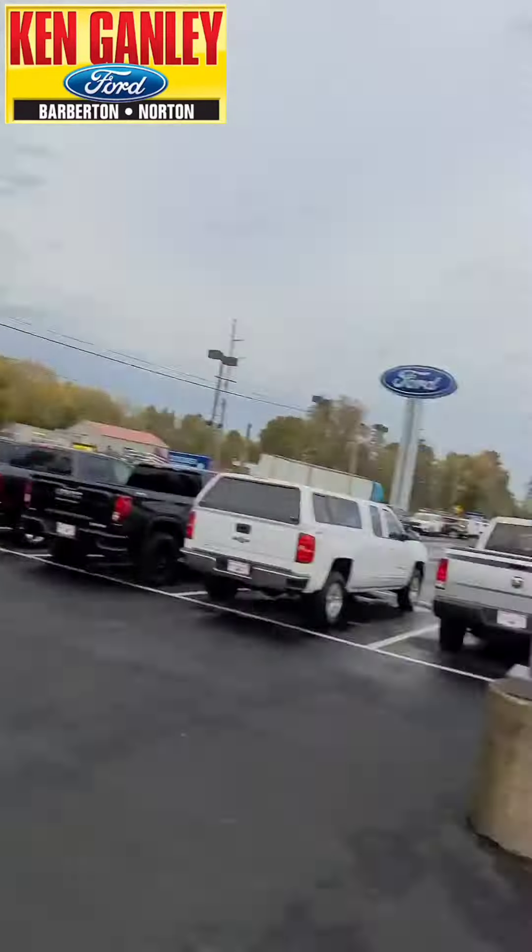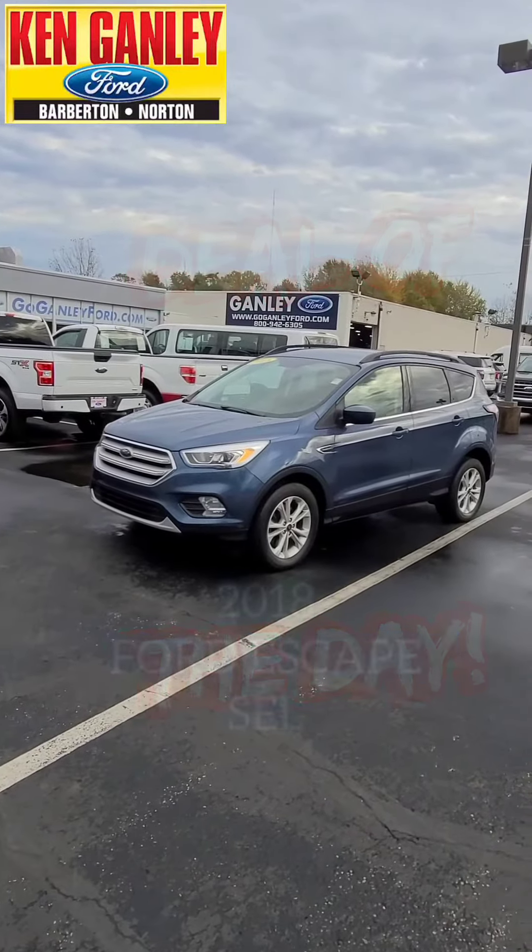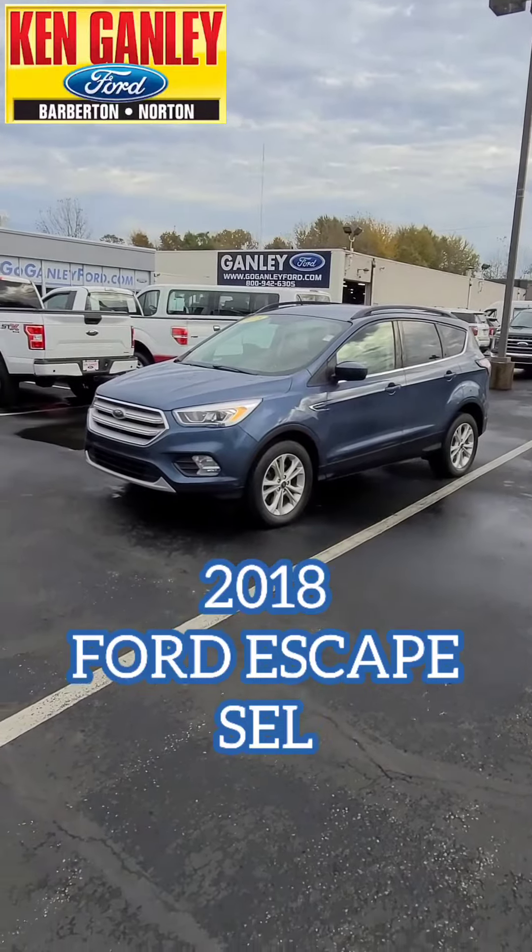Hi everybody, Ken Steele here at Ken Ganley Ford in Barberton, getting a week started up here on a Monday with great deals new and used and a great deal of the day. Let's check it out right now. We are looking at a 2018 Ford Escape SEL.